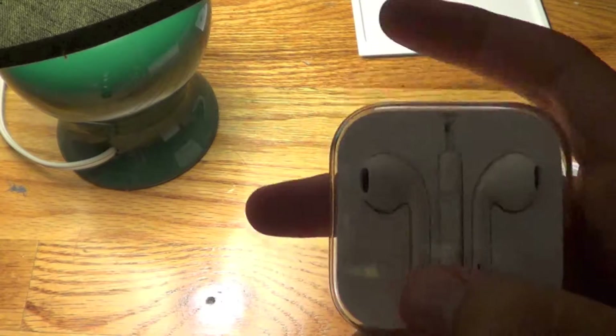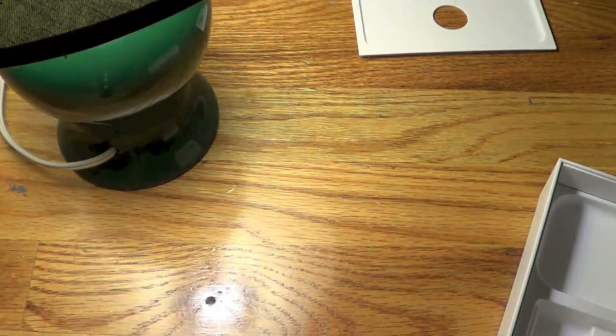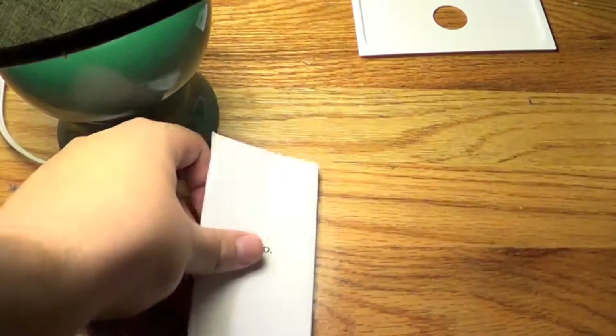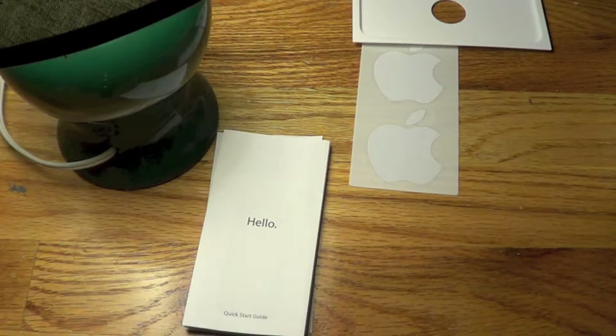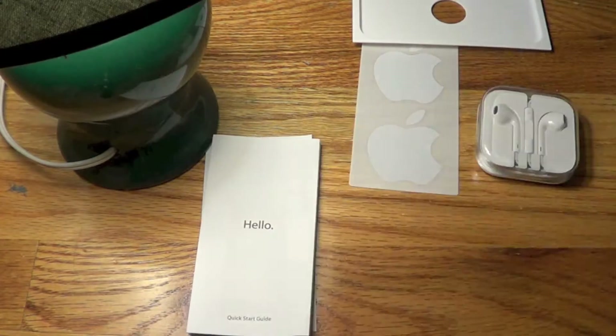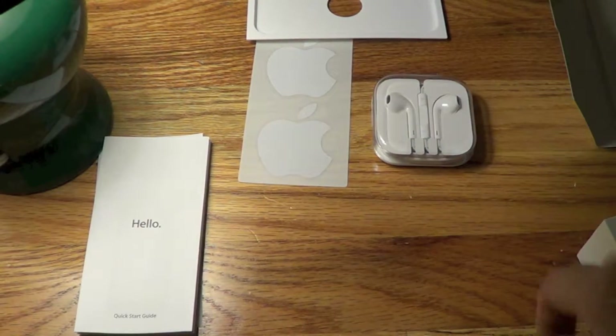And Apple's new EarPods — I think they're called EarPods. They look pretty good to me, and they come with a standard microphone. So basically you have your start guide, hello card, Apple stickers, and EarPods.